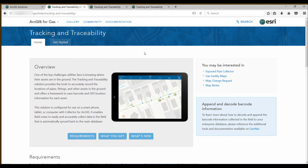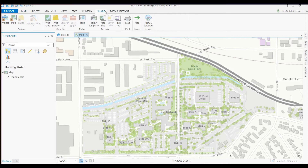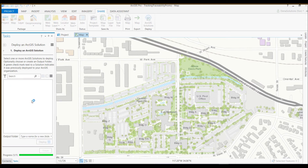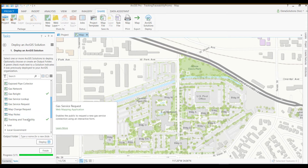To deploy the solution, go to ArcGIS Pro. Within ArcGIS Pro, there is a new add-in under Share that allows you to deploy the ArcGIS solutions. Once you open up that tool, it will allow you to come in, select the specific solution you wish to deploy, and they're organized by industry. Here we'll focus on gas. As you scroll to the bottom, you'll see the new solution, Tracking and Traceability.